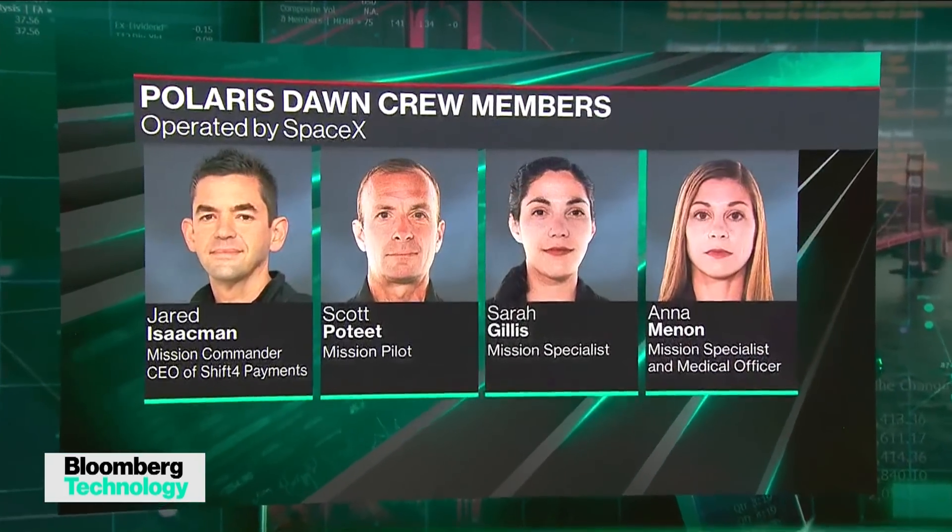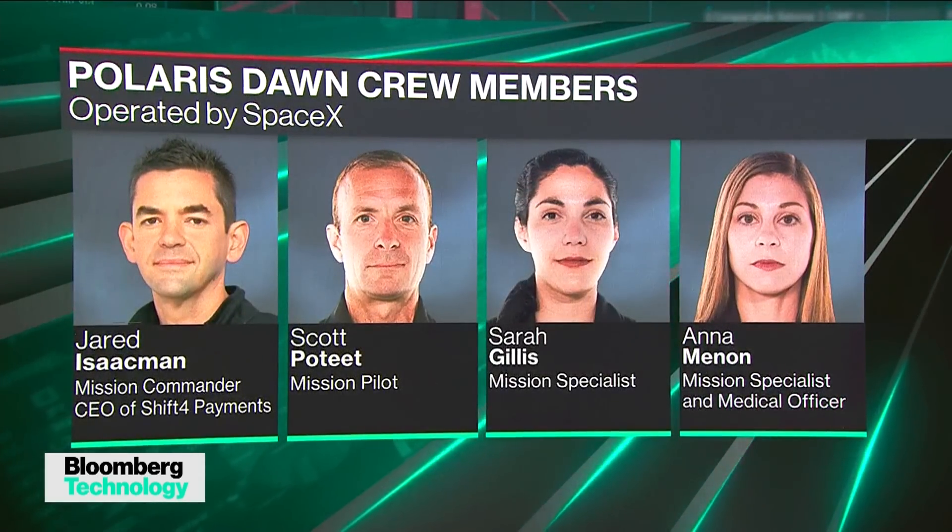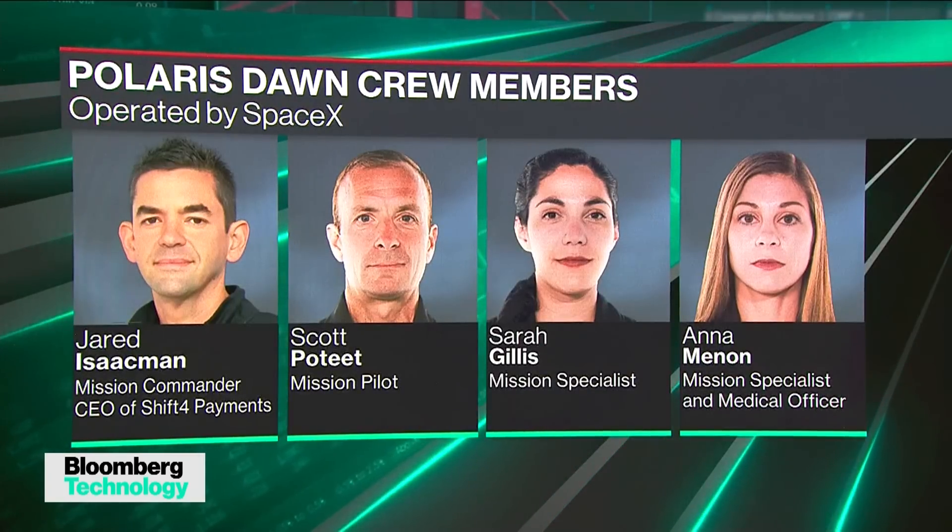We're going to be seeing a new launch window every single day. How quickly can things like a helium leak be recovered from? It's hard to speculate, but I'm always amazed at how quickly SpaceX is able to turn things around. About a month ago they had a failure with their Falcon 9 rocket while launching Starlink satellites and they were back to launch within just a couple of weeks. With this particular mission, SpaceX won't want to take any chances — it's probably one of their riskiest missions to date, so they may take some extra care with this helium leak.